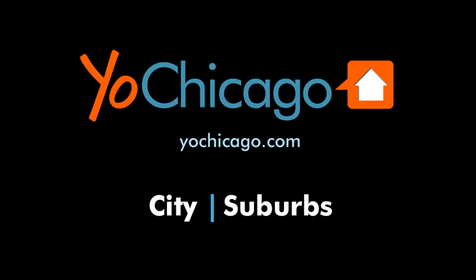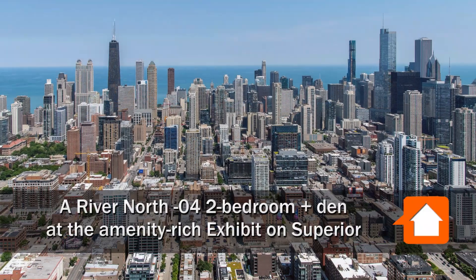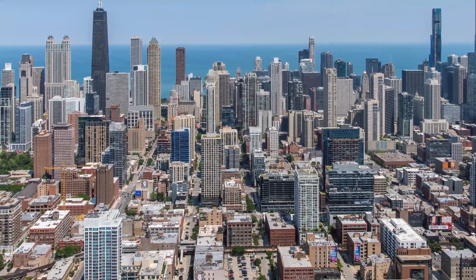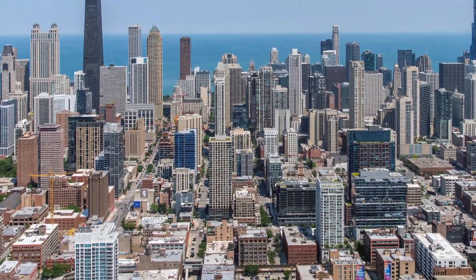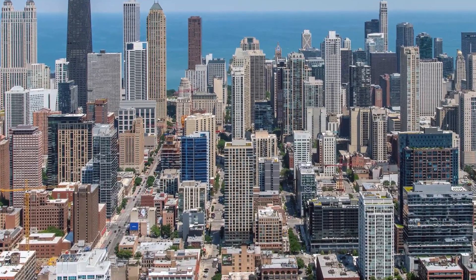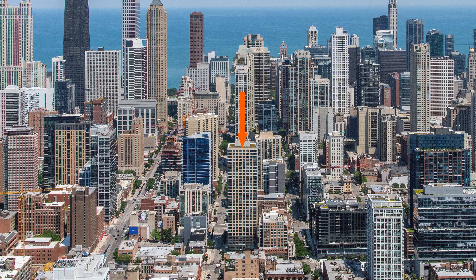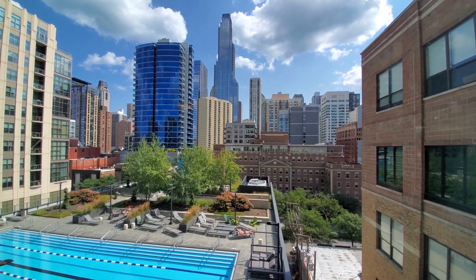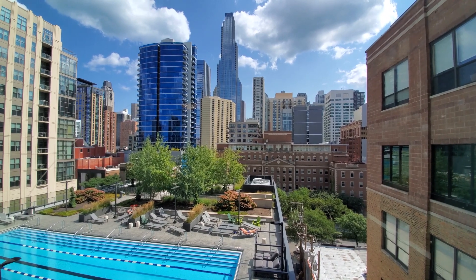This is Joe from YoChicago.com. I'm headed to the heart of the sizzling hot River North neighborhood, to a location surrounded by great dining and nightlife options, for a walk through one of the apartments at Exhibit on Superior. I'm in Apartment 704, a two-bedroom plus den on the southeast corner of the building.